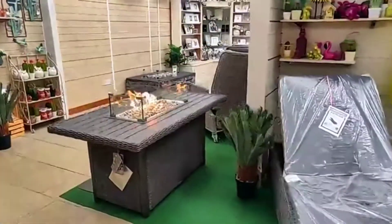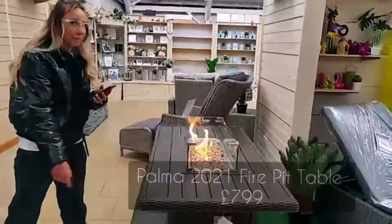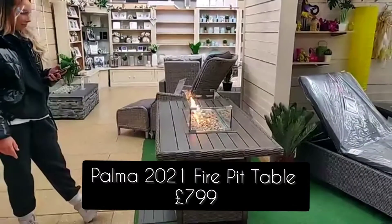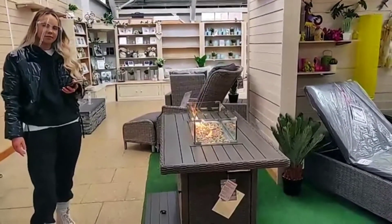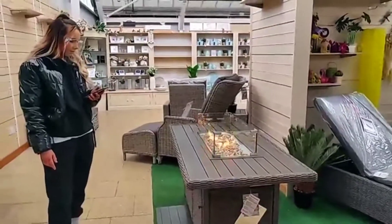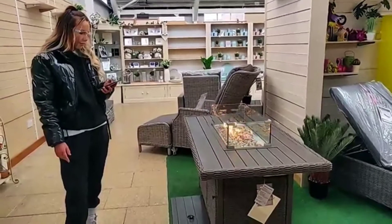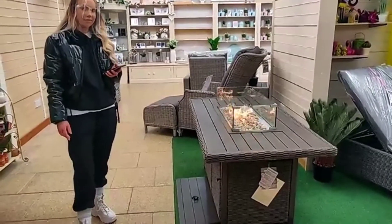Last but not least, this is our 2021 aluminium fire pit table — brand new from Kettler this year. It has an aluminium top which makes it a lot lighter and easier to move around. This is the first time we've ever seen it lit and it's absolutely stunning. We have this in whitewash and Rattan as well.